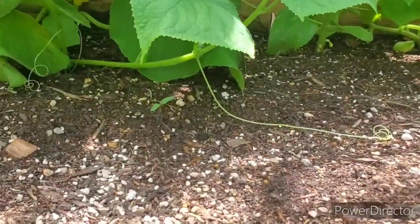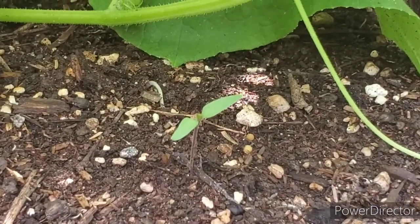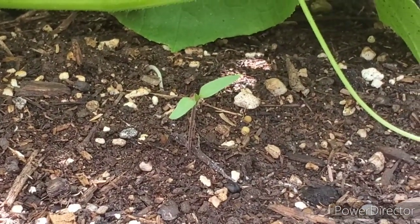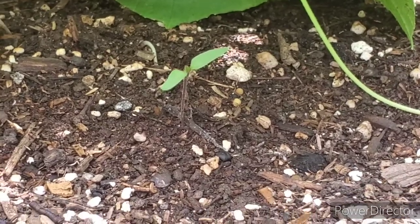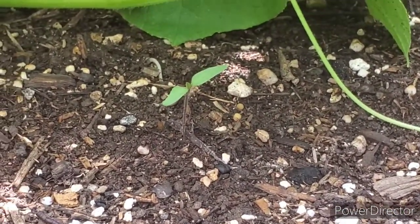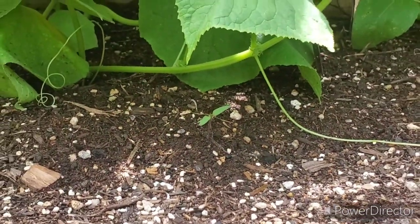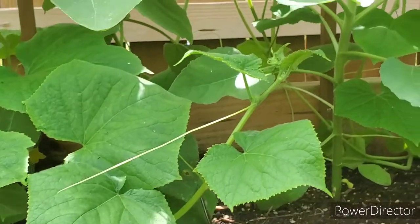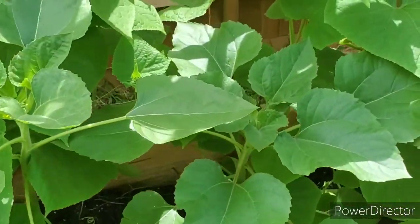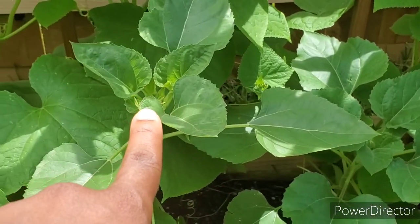I have an eggplant right there that just now popped out — this one just appeared. I thought it didn't come out, so I started more seeds and actually have one in a pot waiting to go in here. Now that this one sprouted, I might give away the potted one.